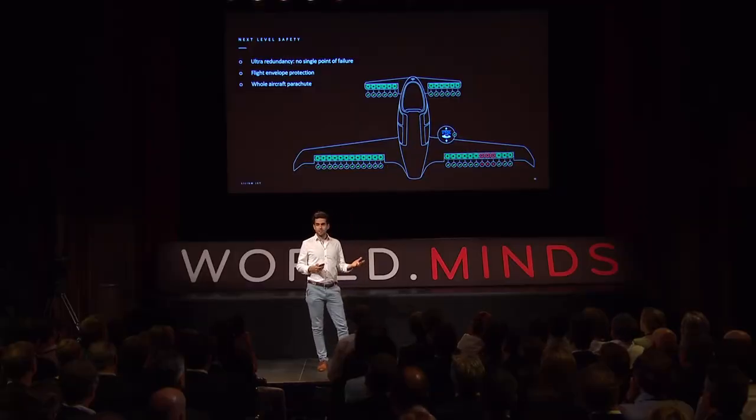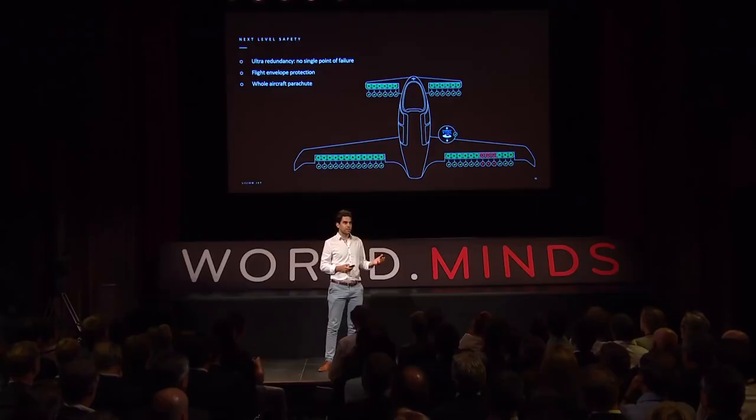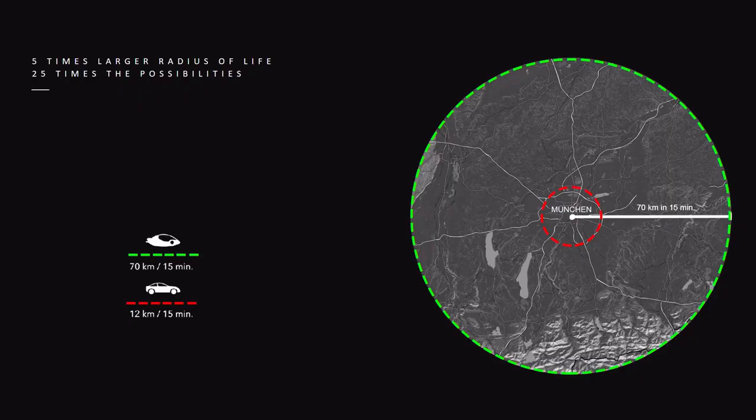Safety was our biggest concern because we want to operate thousands and tens of thousands of these aircraft over inhabited areas. We knew we had to find a solution that would give us the same safety level as a passenger jet, and we are using the same solution: redundancy. The whole aircraft doesn't have a single point of failure — any component can fail and there is another one that can take over the job. And if everything fails, we have a parachute on board that safely brings down the aircraft.